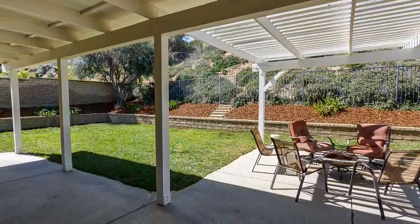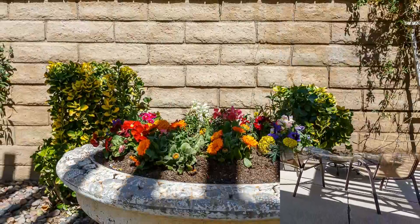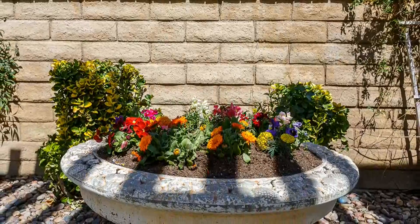You'll enjoy the privacy of the large backyard that features a covered patio and no rear neighbors.